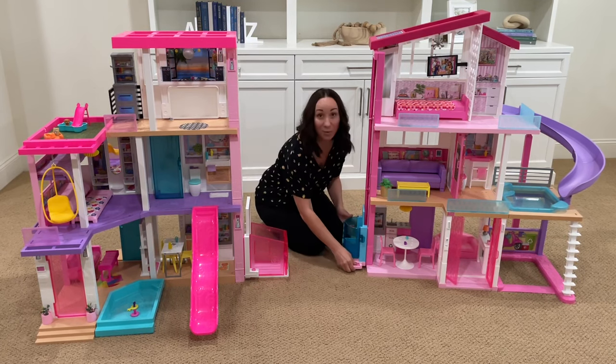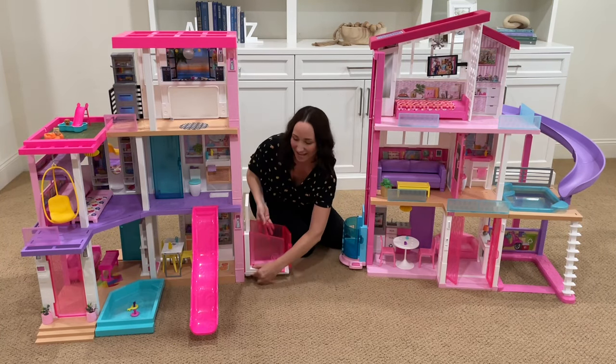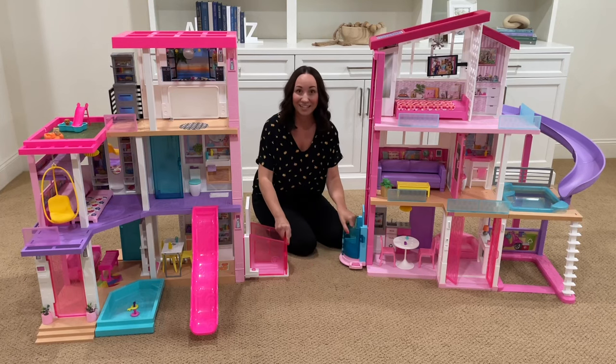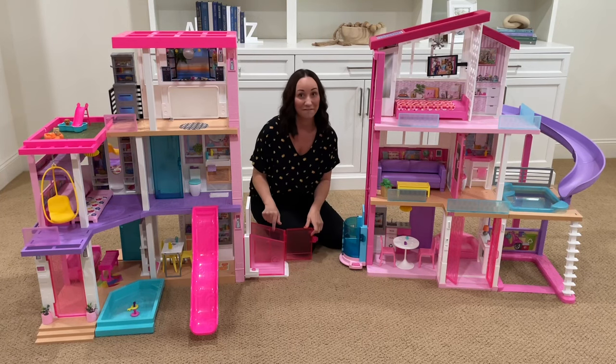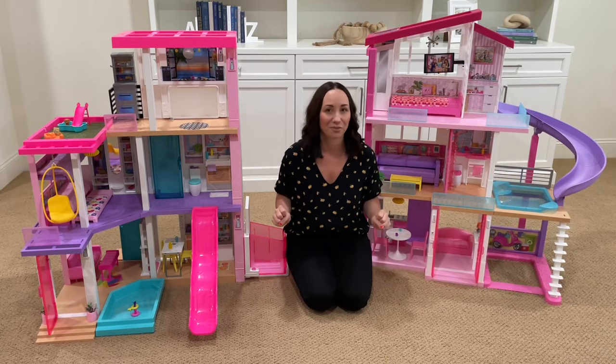They both come with a moving elevator and they open and close. This one fits a wheelchair. Both houses are three stories.